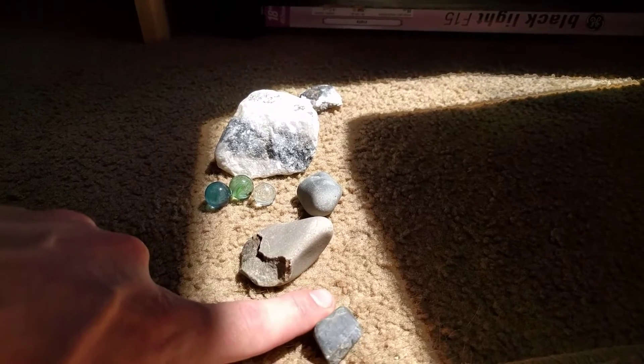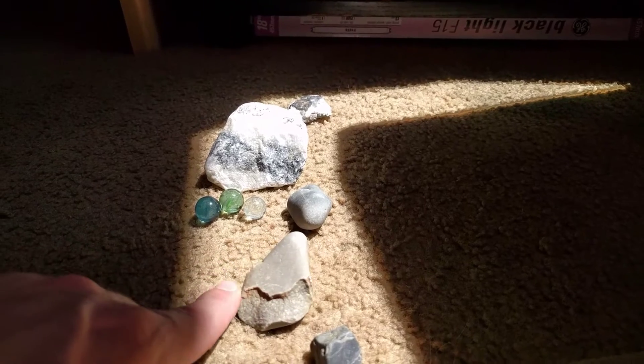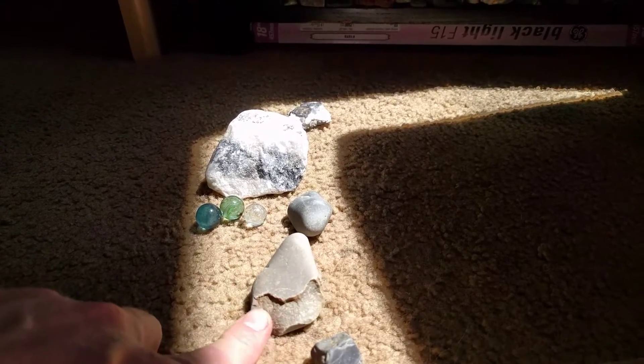So this is what I mean by tight grain pattern. This one's better than this one, even though this one is okay. It's just not gonna polish out as nice.